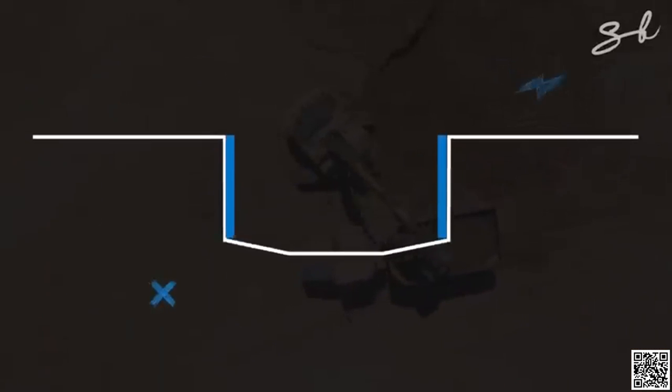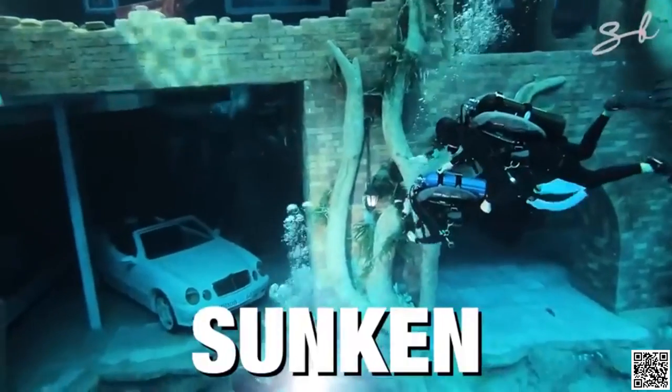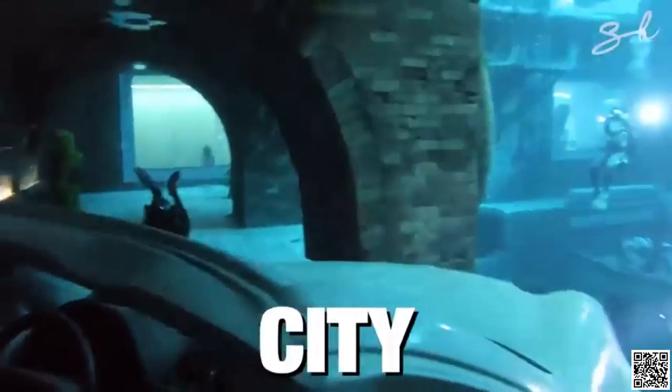This becomes the point from where the dive shaft begins. And fun fact, the whole thing is designed to house a sunken supercar garage and an entire city inside it.